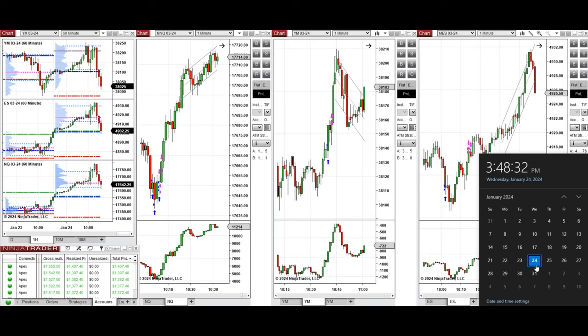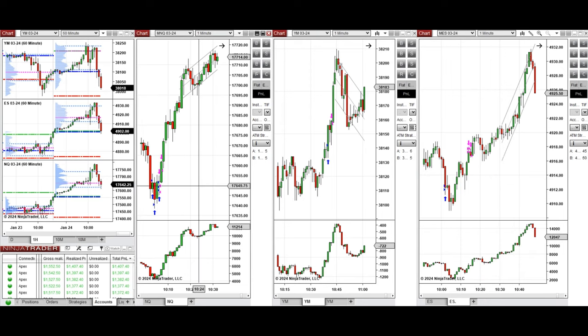Hello everyone, I'd like to share with you the trade that I have taken today on Wednesday, the 24th of January 2024. These trades were taken on Nasdaq, Dow Jones, and S&P 500 futures.